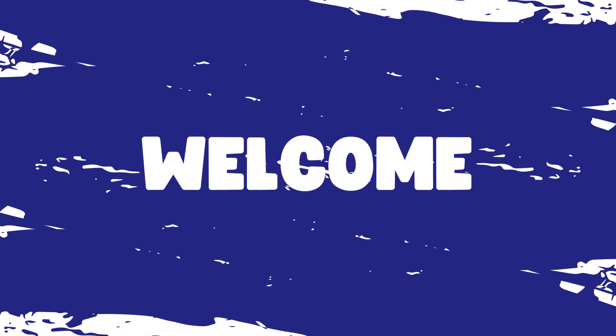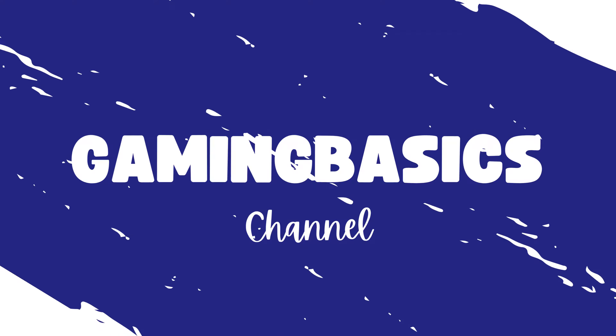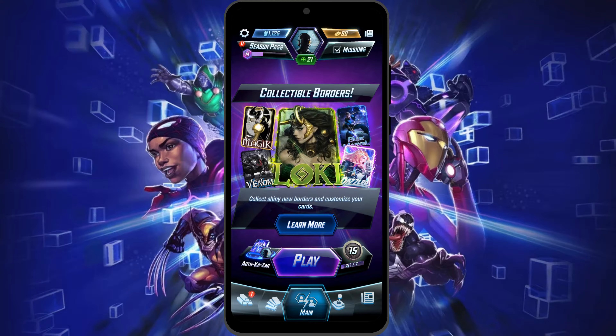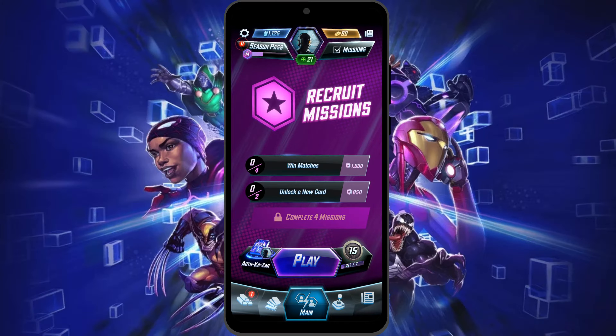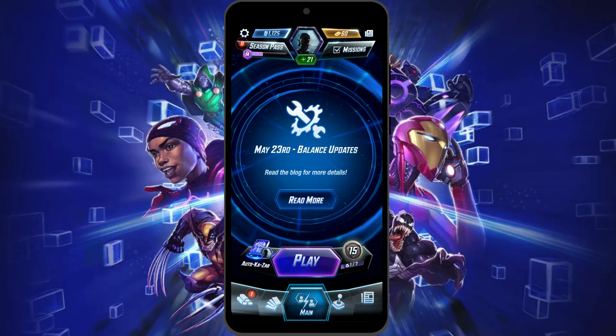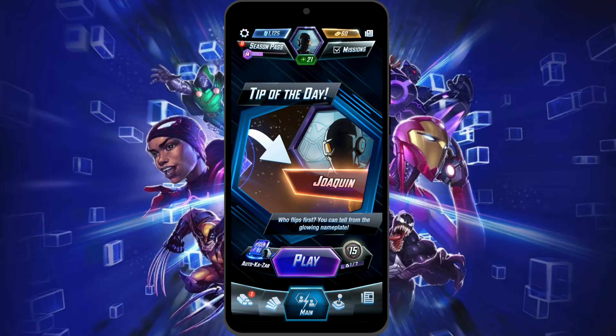Hey there everyone, welcome back to Gaming Basis. Are you feeling that your game is lagging or your game graphic is not as good as it is supposed to be? Then this video is just for you. I am going to show you how to change your graphics settings on Marvel Snap. It's quite simple and straightforward.